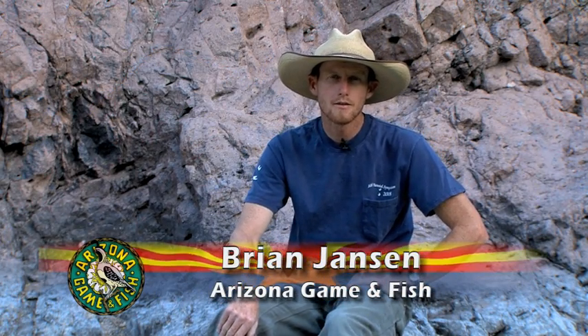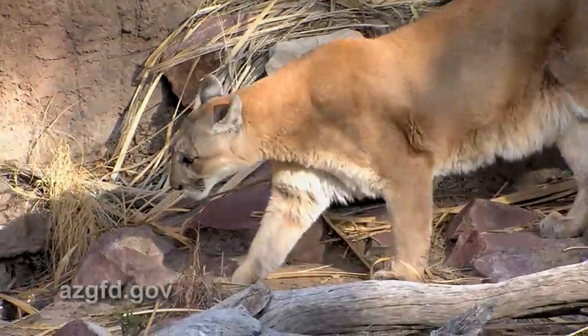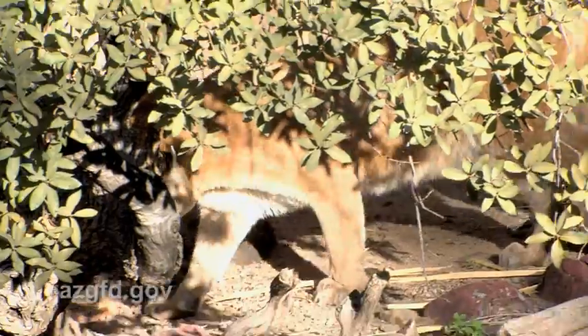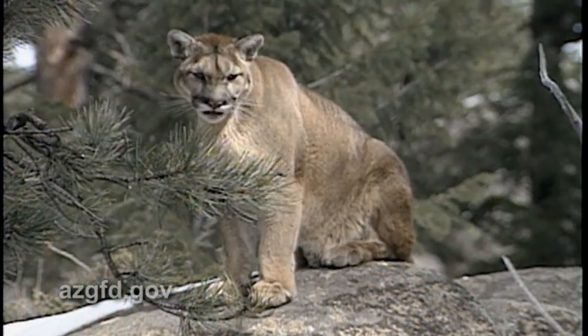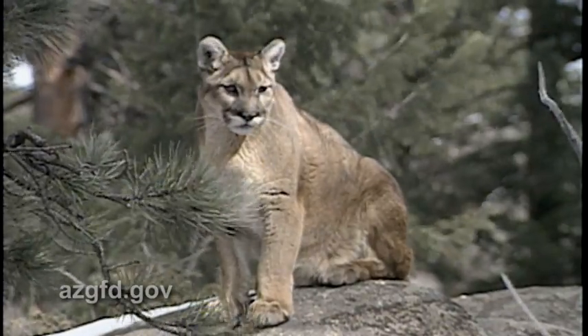Adult male mountain lions in the low Sonoran Desert have home ranges that approach 1,000 square miles, and adult females have home ranges on the order of 100 to 200 square miles. That's in contrast to what we find in an area with higher prey density like the North Kaibab Plateau, where adult male home ranges might be 200 square miles and female ranges around 50 square miles.